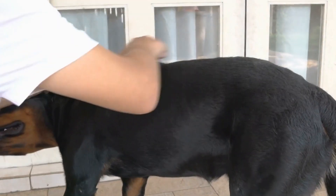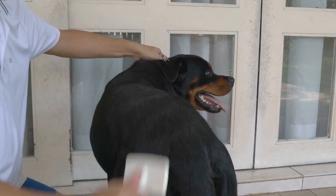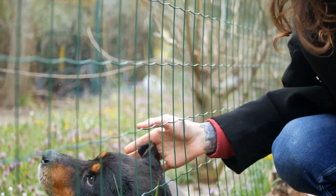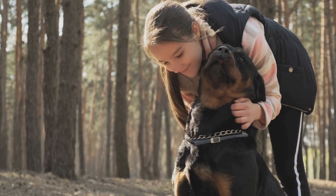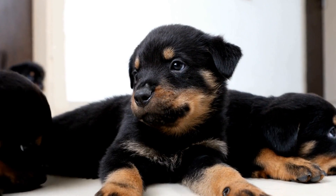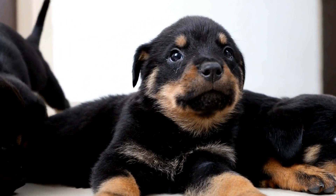When it comes to temperament, both breeds are known to be loyal and protective. The Rottweiler is often described as confident, calm, and assertive. They are naturally protective of their family and can be wary of strangers. Proper socialization and training from an early age are crucial to ensure a well-behaved Rottweiler.